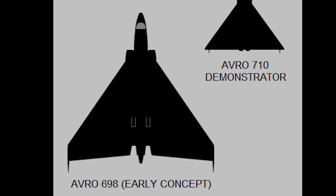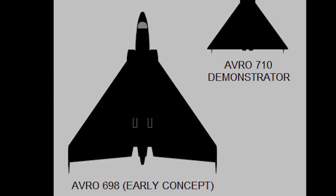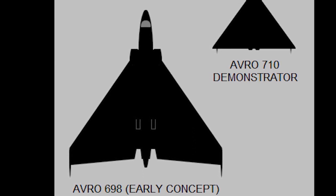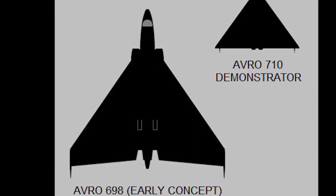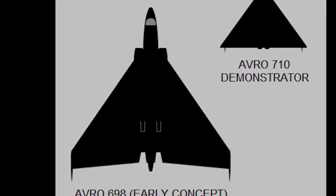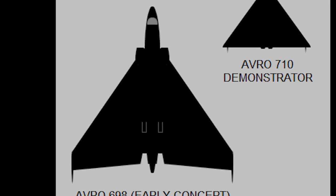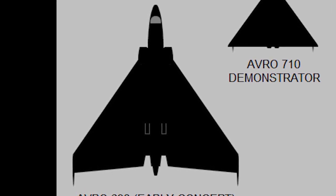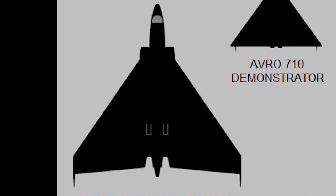The initial design had four large turbojets stacked in pairs in the wing at either side of the fuselage. Outboard of the engines were two bomb bays. In August 1947, the design was revised and the engines were placed side-by-side in pairs on either side of a single bomb bay. In January 1948, two Avro-698 prototypes were ordered.